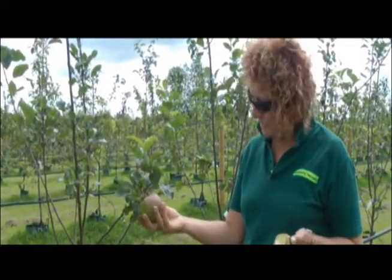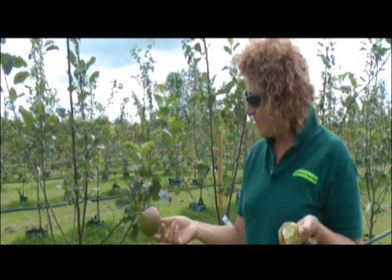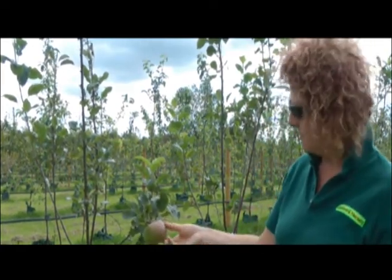I wouldn't pick this one off the tree, even though it's a beautiful size, and eat it like this Egremont Russet. This is a Howgate Wonder. Most people just think of cooking apples being a Bramley. Well, there's actually a huge amount of apples in the culinary family, this just being one of them.